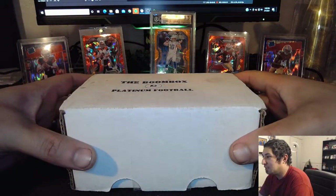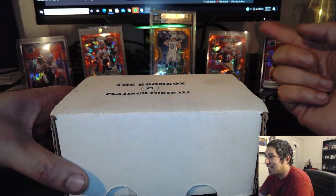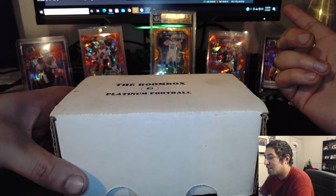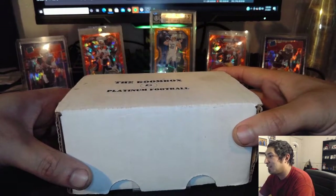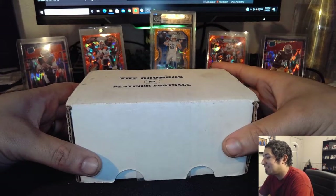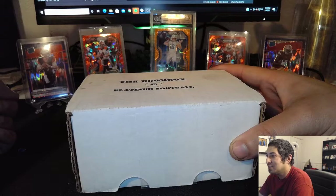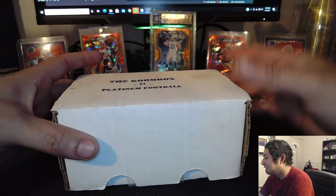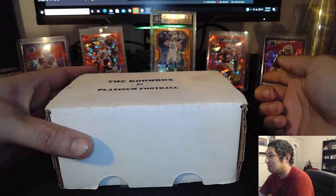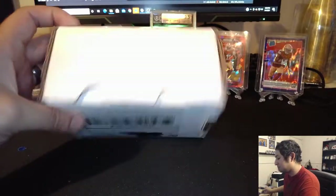I've been able to pull some stuff out of retail. I got this Herbert — got a 9.5. The centering was great on it and everything else was like 9.5. I had one 9 on the edges. I should have sent it to PSA but I got greedy. I wanted that black label so I sent it to Beckett, which is still not too bad — 9.5 is pretty great. Cracked Ice Joey B, I pulled this like two days ago. This purple Wave Joey B. And this Brandon Aiyuk purple, or Shock I believe. And the Red Ice Brandon Aiyuk.